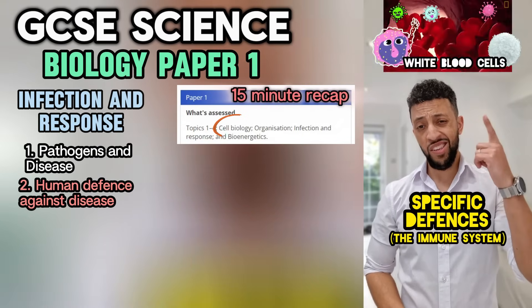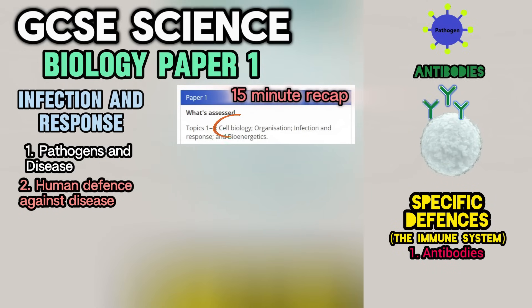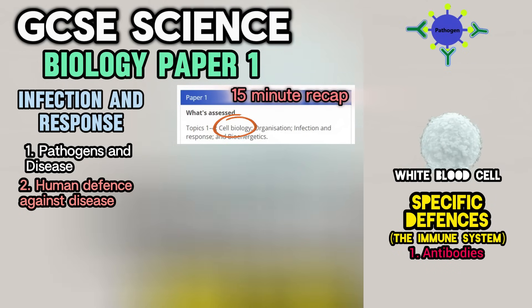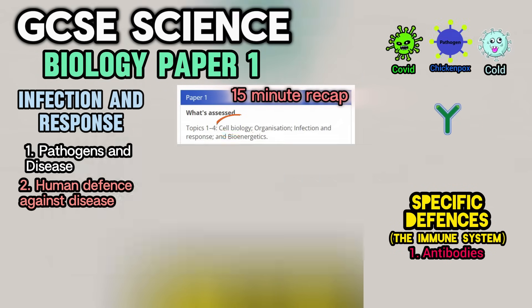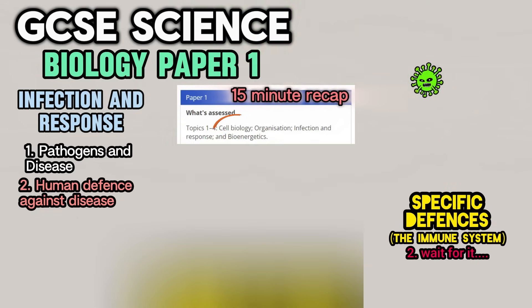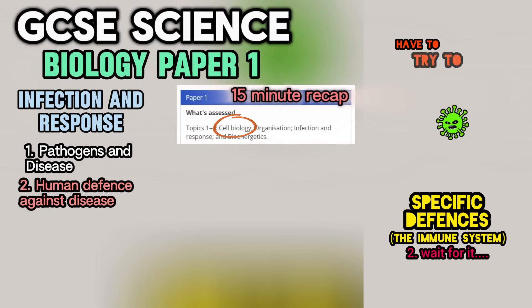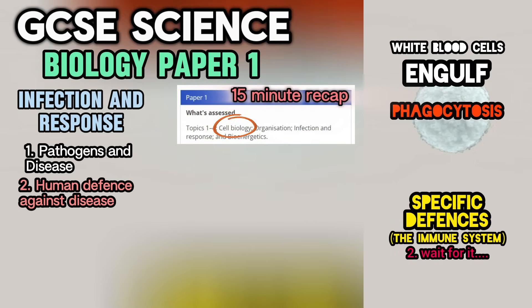Number one we have antibodies — released by white blood cells. They attach to the pathogen's antigens and send them to be destroyed. Every antibody only works on one specific pathogen — an anti-COVID antibody will not stop chickenpox. Number two — white blood cells can engulf these cells. It's called phagocytosis.